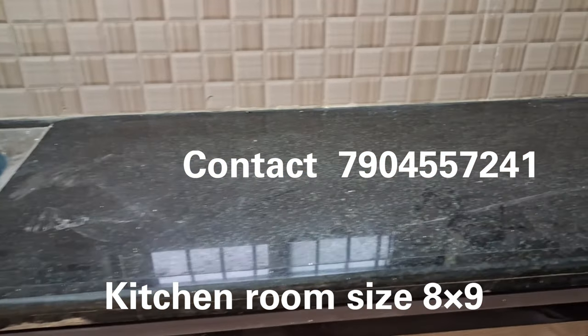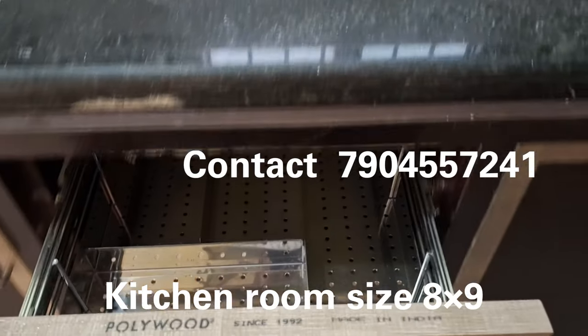The kitchen room size is approximately 10 by 15 feet. In this kitchen room, we have a modular adapter.